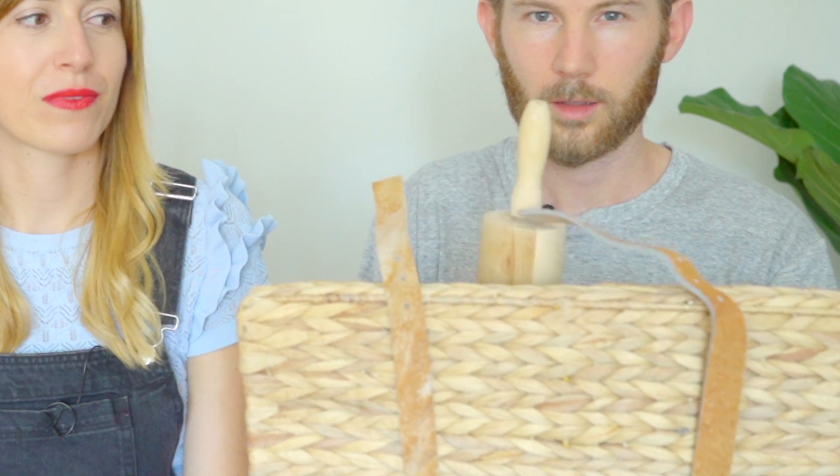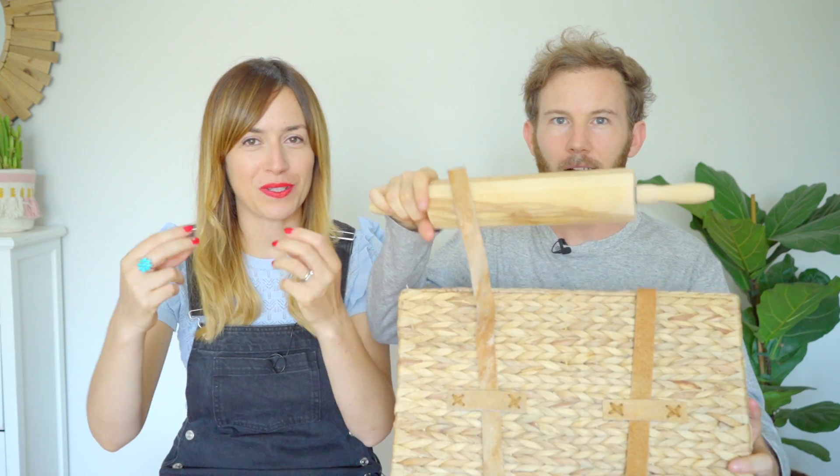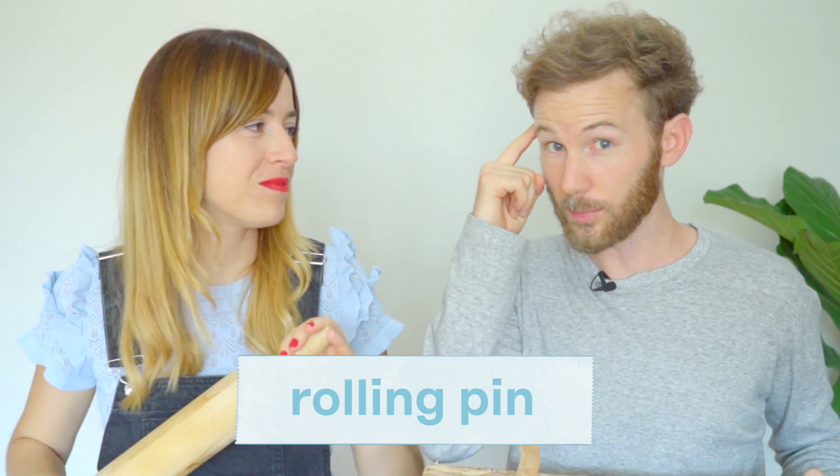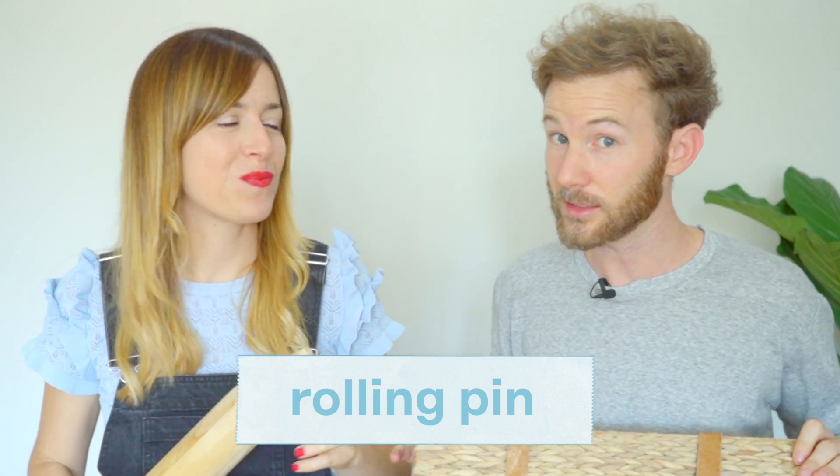I'm going to show you the first item. What is it? Come on, do you know? It's a rodillo. Yeah, I use it to make bizcochitos, pizza. Well, to defend yourself, or if there is a burglar. In English, what's it called? Rolling pin. Exactly, a rolling pin. Keep it in mind, we'll be testing you later. One point for Isabel. Next item.